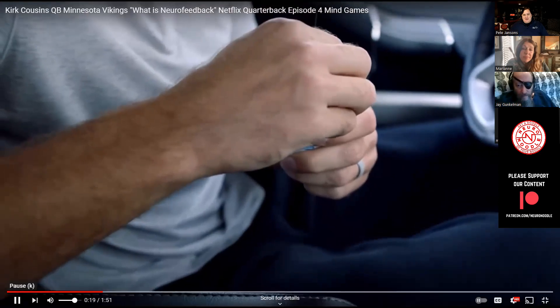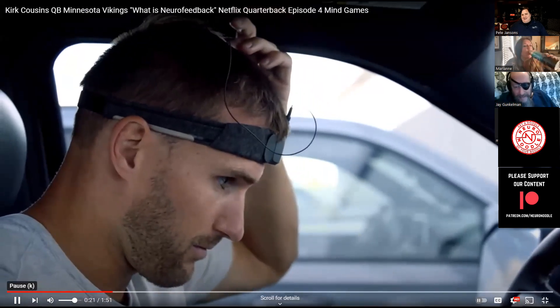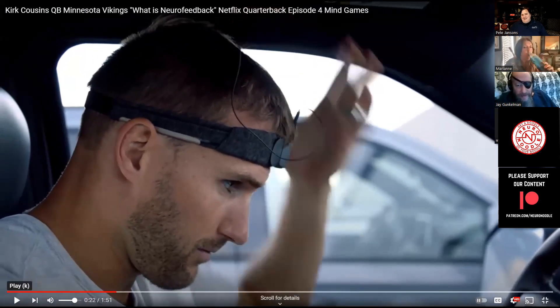I've been doing neurofeedback for over a decade. Is that the 10-20 paste he's putting on there? Yeah, that is — it's classical paste electrodes, and he's plugging it into a headband as a custom location. Some headbands have built-in electrodes for only areas that are on the headband, but this allows you to place an electrode wherever he's been trained to place it.